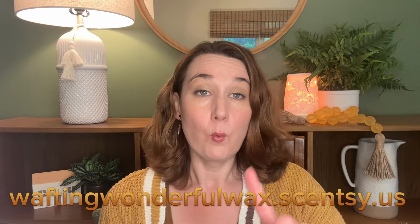Hey guys! Elizabeth Quinn here again with Elizabeth's Scenes and Scents. Welcome back to my channel. Please don't forget to check out my website, which is waftingwonderfulwax.scentsy.us, where I'm Liz Quinn, your star Scentsy Consultant.